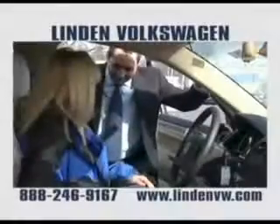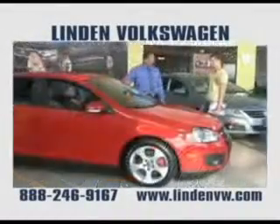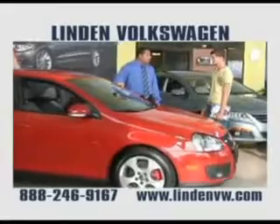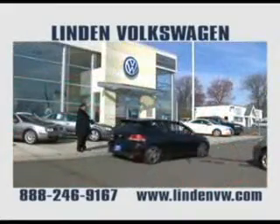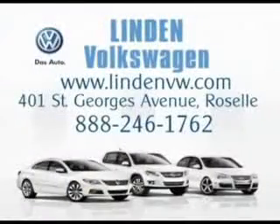Enjoy the drive and have peace of mind in this 09 Volkswagen Passat Comfort. See us at Linden Volkswagen today, at LindenVW.com — where you'll always get a great deal for a great deal less.